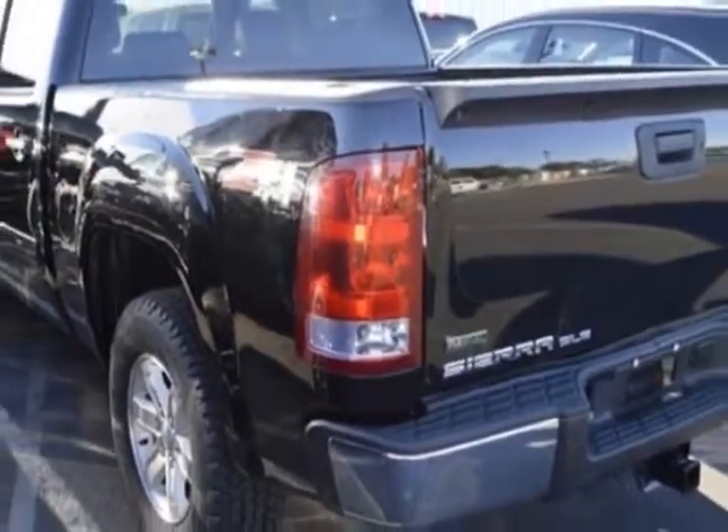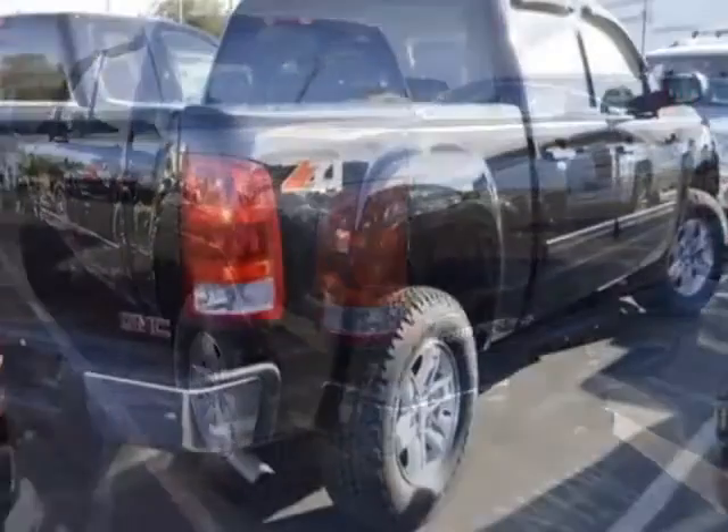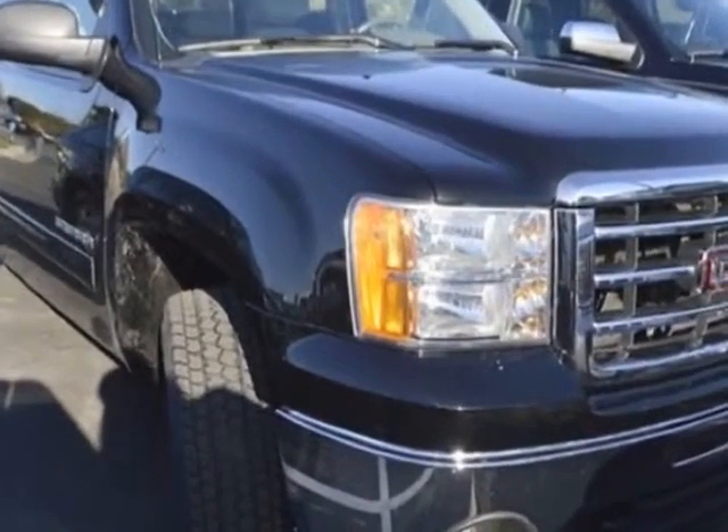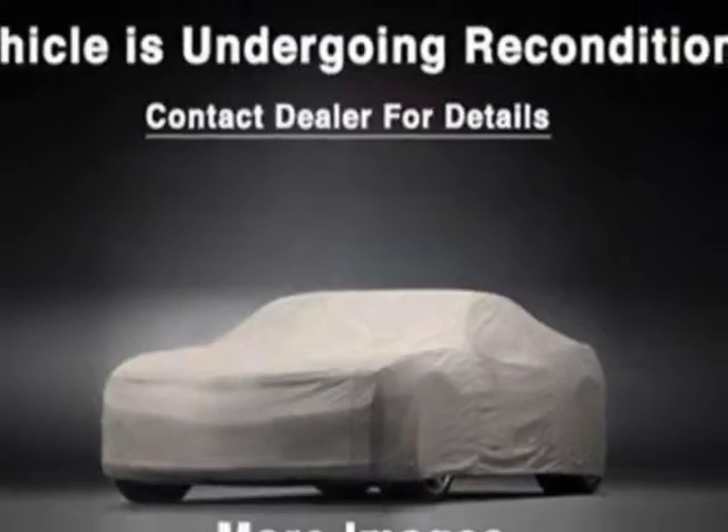For your protection, a warranty is available for this vehicle. This vehicle gets an estimated 13 miles per gallon in the city and an estimated 18 on the highway. The Sierra 1500 boasts a 4.8-liter engine and has an automatic transmission.